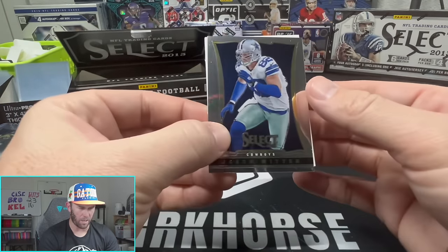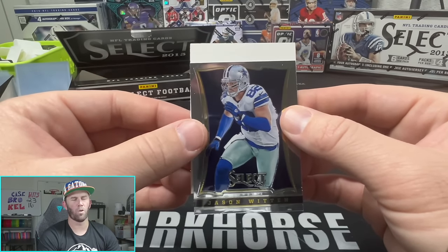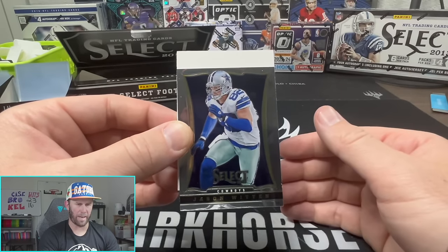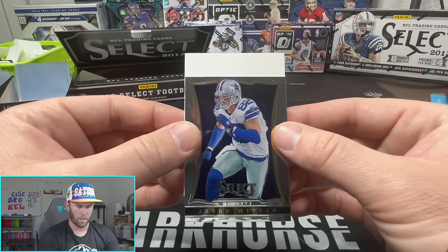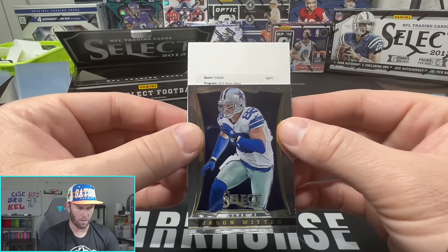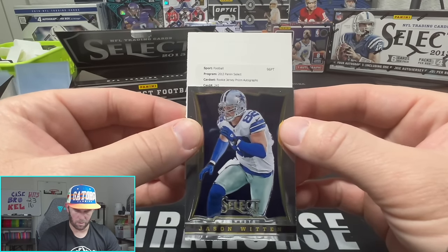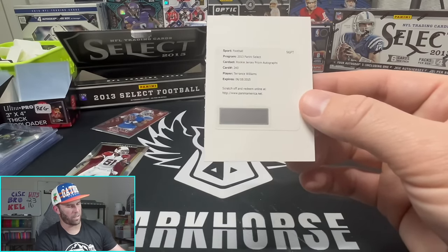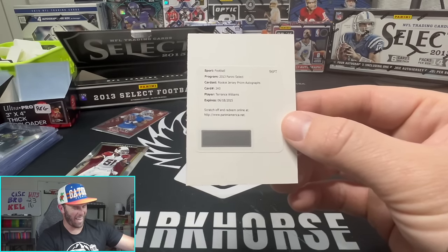There's no way they're gonna honor this. I'm really hoping this is not a good player. If you have a redemption from 2013, the chances of them actually redeeming it is slim to none - they're probably gonna be points, or maybe I can get something at the National for it. So I really want this not to be a good player, otherwise I'm gonna be super sad. 96-point rookie jersey Prizm autograph - card 240. I don't think that's going to be a good player. Terrence Williams for the Cowboys... that would have been nice actually, I would have liked to have that.